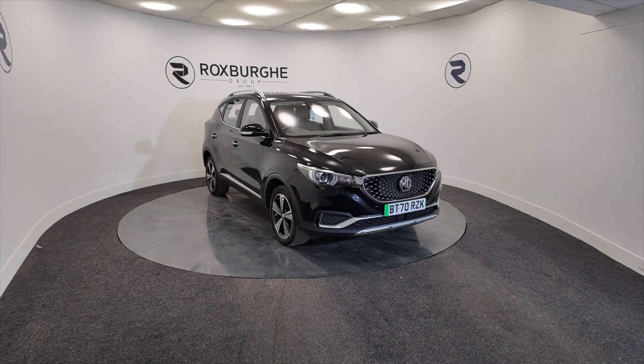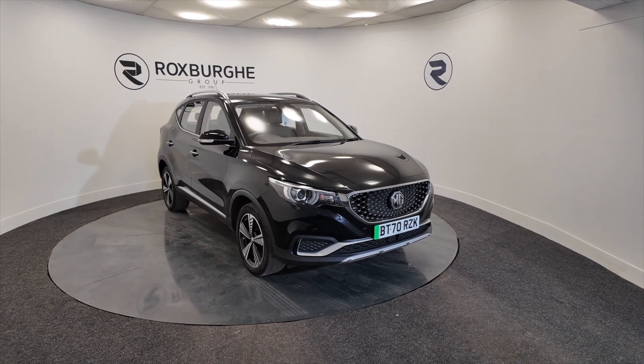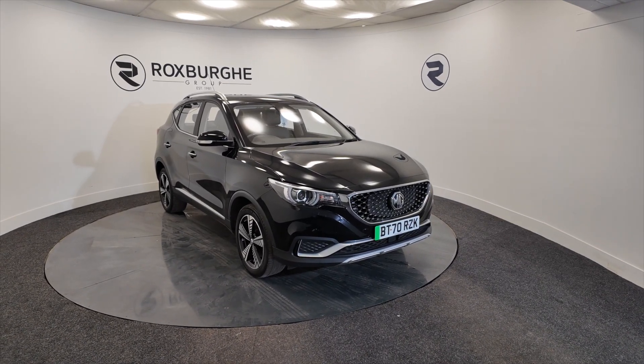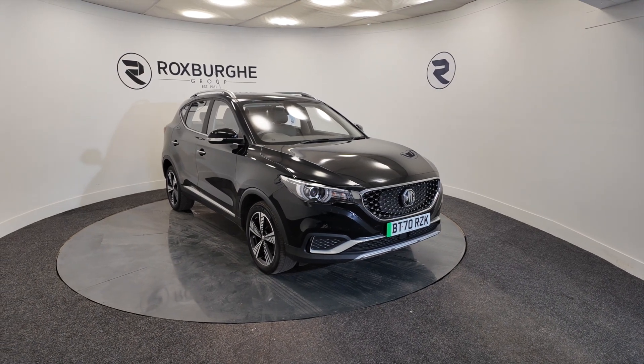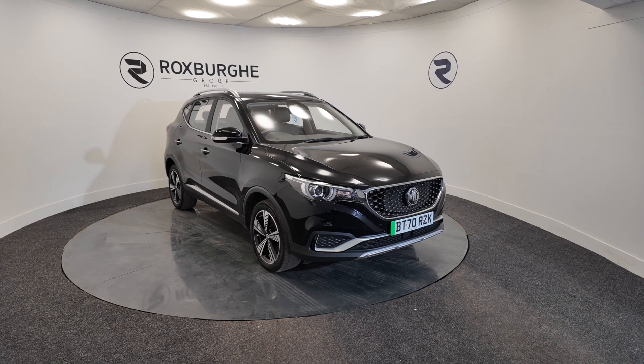Hello and welcome to the Roxburgh Group Vehicle Showcase. Today we showcase this MG ZS Exclusive EV. It's an electric car, really nice in jet black on a 2020 plate, automatic — and they're just incredible cars these.